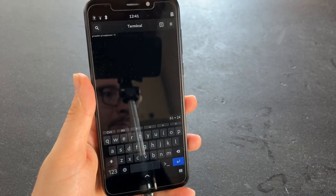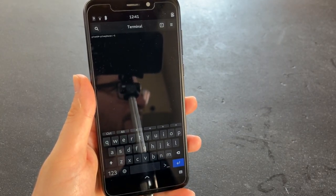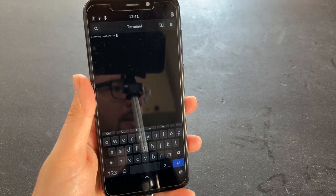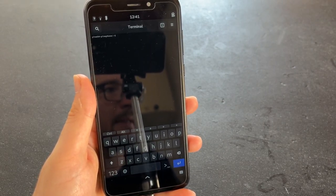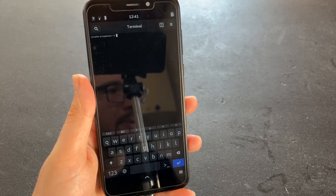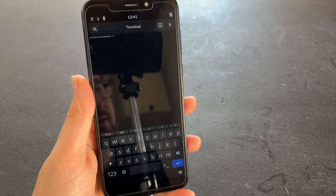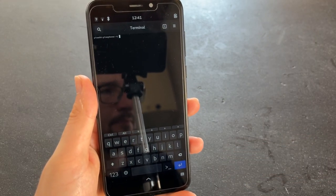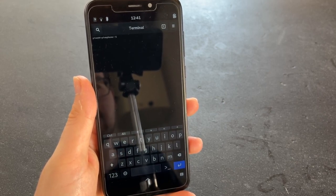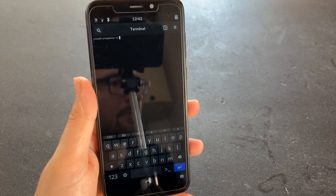Recently, on Sunday — I think that was June 12th — PostmarketOS had another release: the 22.06 release, based on Alpine 3.16. The current install is still on Alpine 3.15, so it's time to update that stable install on my PinePhone.